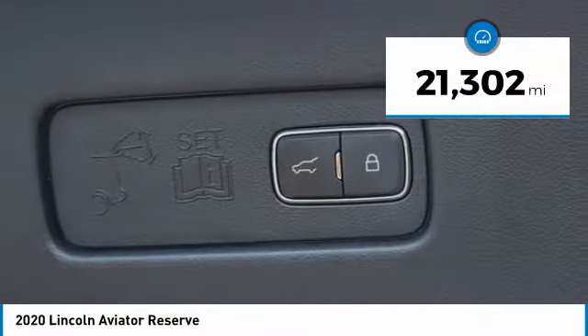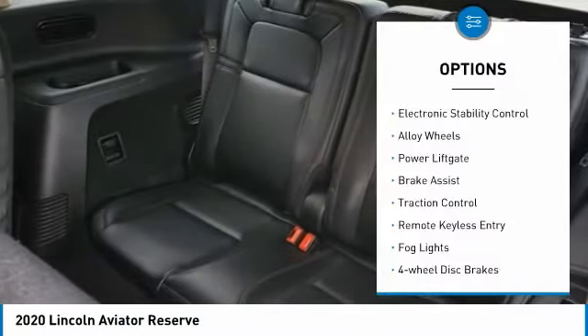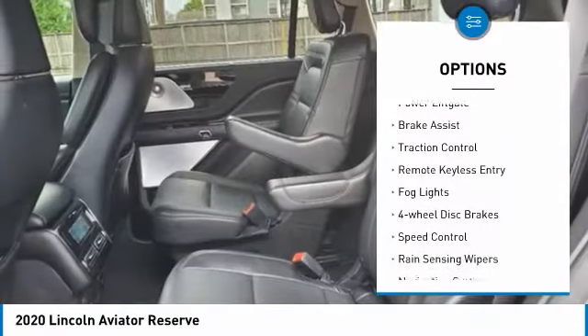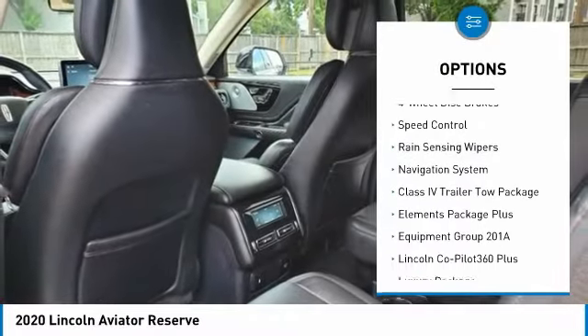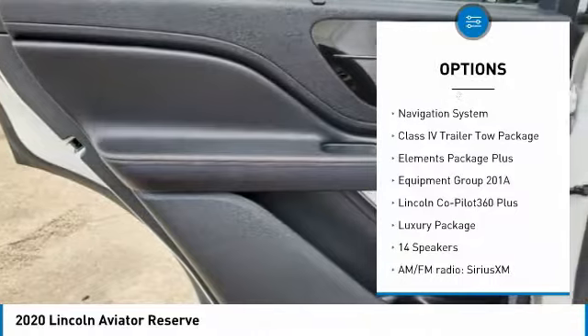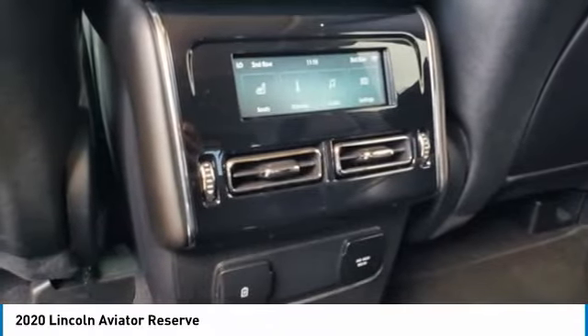This vehicle has less than 25,000 miles. Here are some of this vehicle's great options: electronic stability control, alloy wheels, power lift gate, brake assist, traction control, remote keyless entry, fog lights, four-wheel disc brakes, speed control, and rain-sensing wipers.